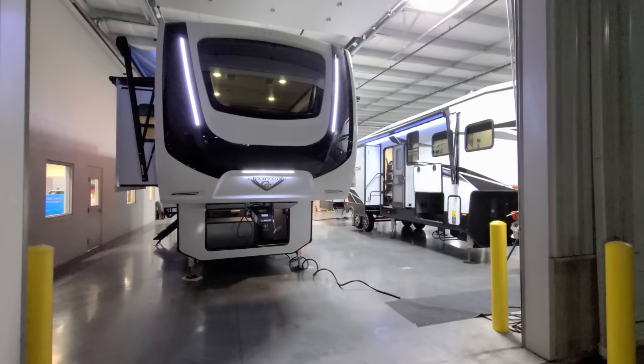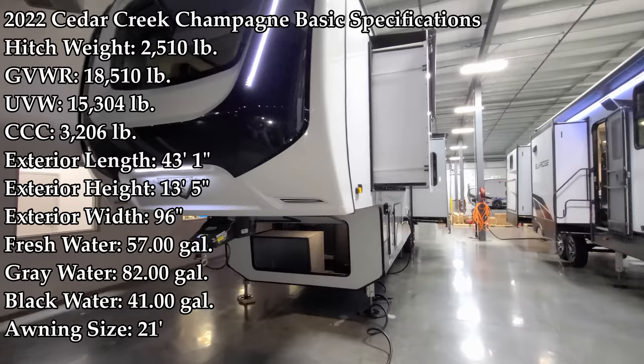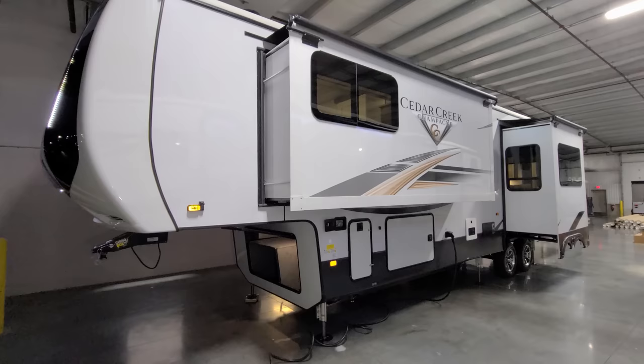Hey everyone and welcome to another All About RVs video. Today we're going to take a look at a brand new 2022 Cedar Creek Champagne 38 EKS fifth wheel. We're going to take a few minutes walking through the inside and the outside of this new quad slide rear kitchen fifth wheel, then close it all up and show you what it looks like closed.